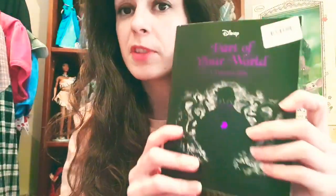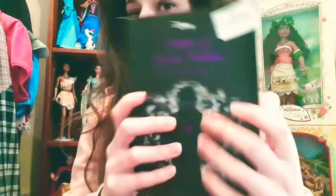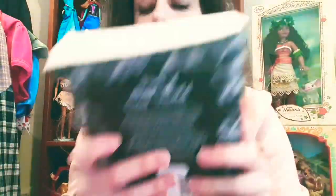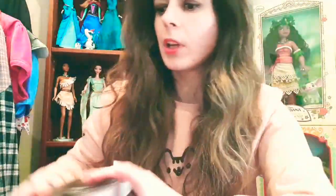In Barnardo's - which is a shop for underprivileged children - I got this book by Liz Braswell. It's part of the Disney Twisted Tales line - Part of Your World - which is the Little Mermaid one. The star price on this was 99p. I'm really looking forward to reading it. I've read some of the other ones in the series and if you're a Disney fan I really highly recommend these books because they are super awesome.